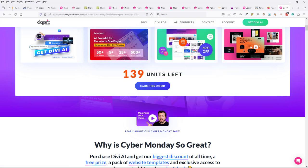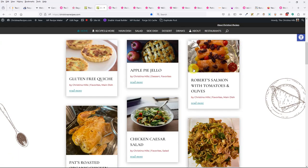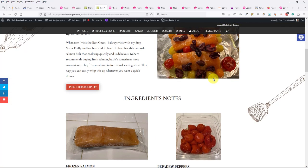Deborah purchased Divi in January 2020, hasn't used it, and wonders if her site will look old-fashioned using the 2020 version. No — you can update it. I picked my recipe site design a long time ago and I've just stuck with it. You don't need to change designs constantly. It's really about how you feel about how it looks — I don't think it looks dated.